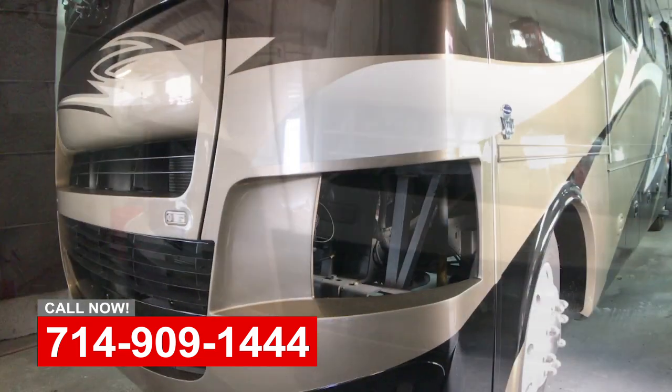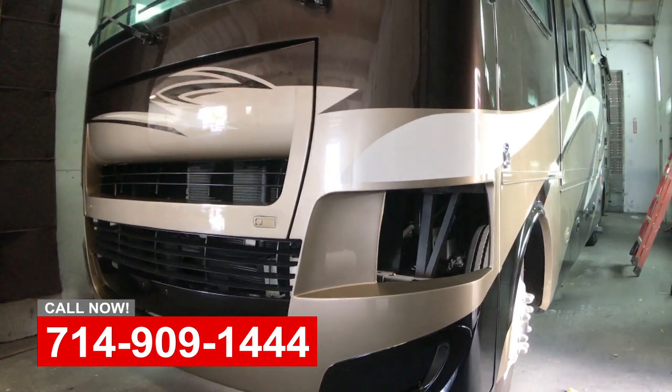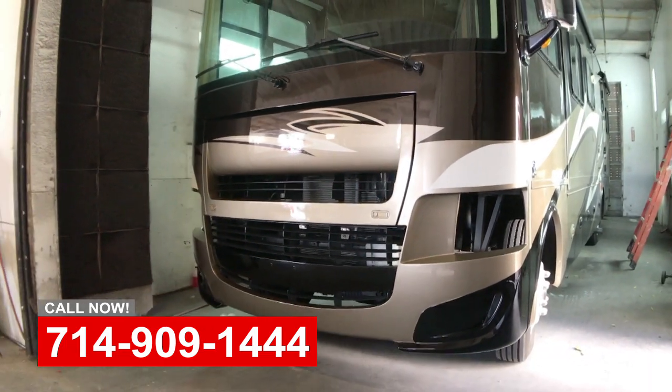So now the coach is going to come out. We're going to get the headlights and all the trim back on it, get the coach detailed and polished up, and back to the customer.